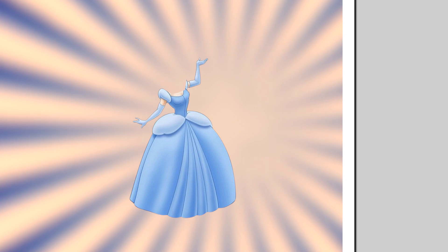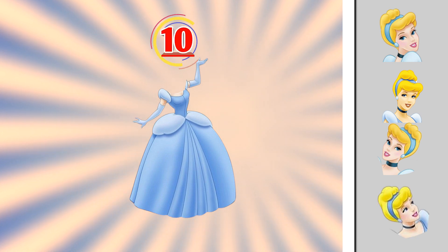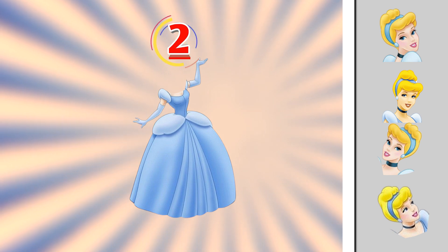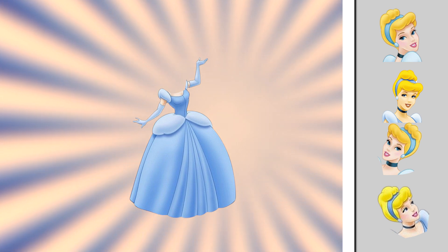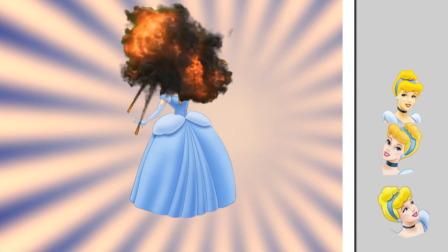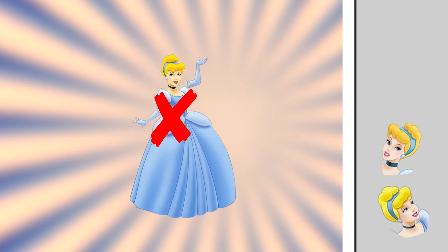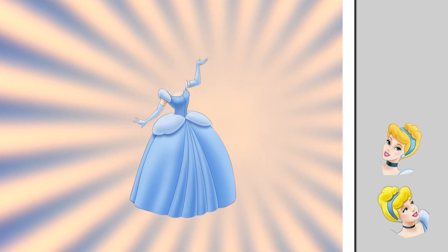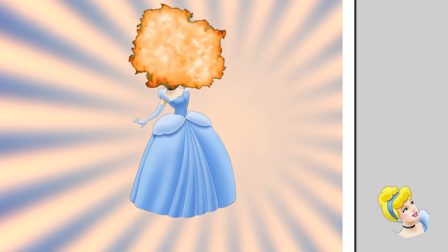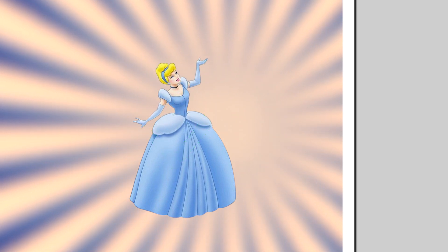Can you pick the right head of Cinderella? One point for whoever chooses this one? You picked too quickly. Try again. This isn't a match, sorry to say so. Still not this one. There it is — if you pick this, you have one more point.